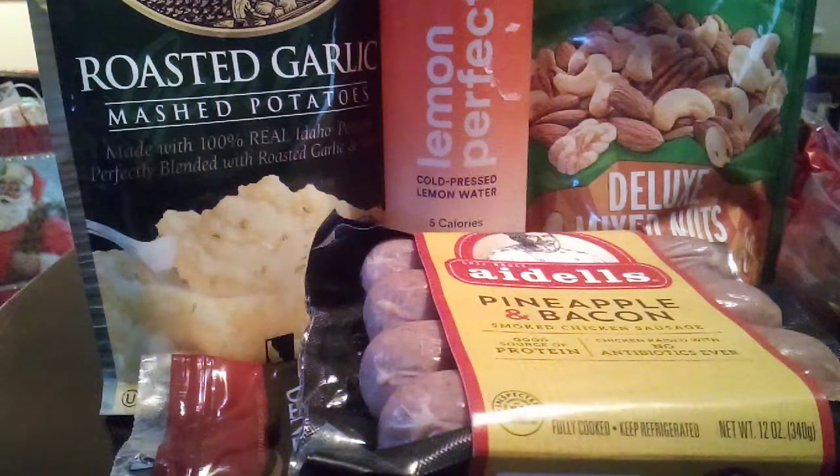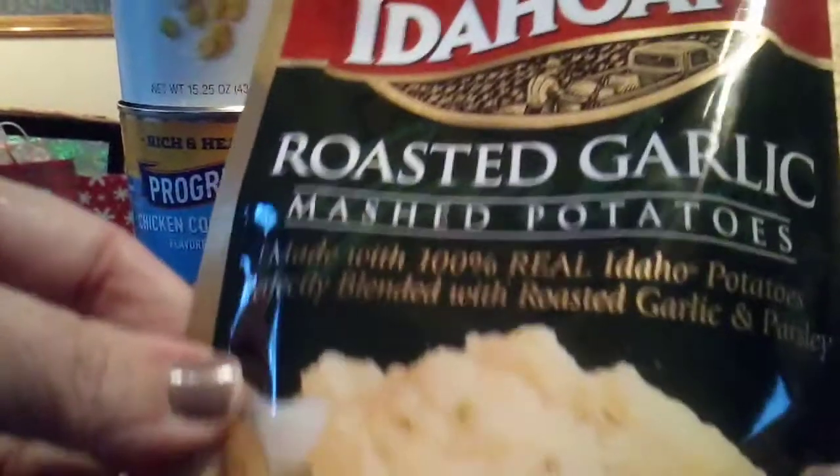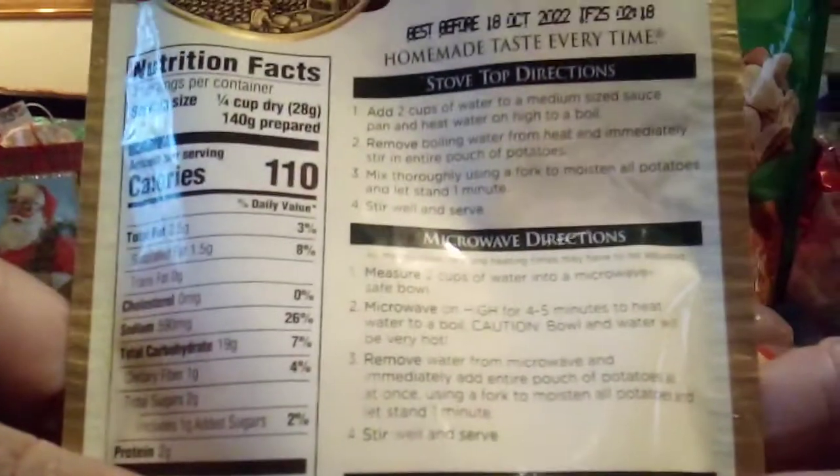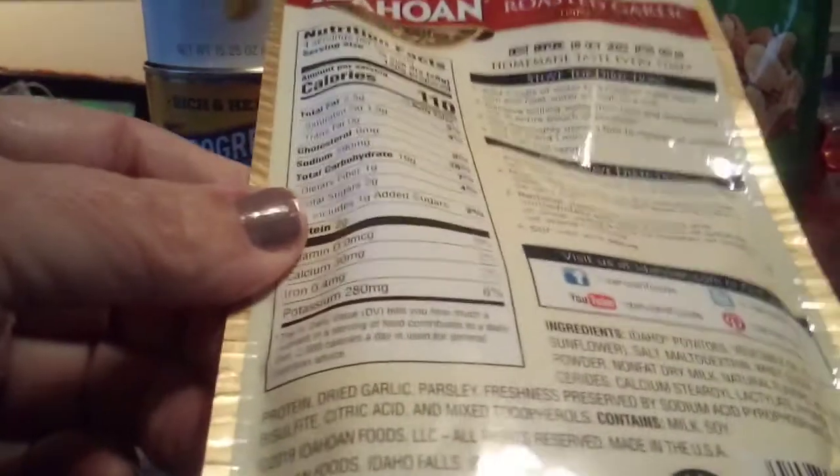This is Myri Lane on the Buying Space channel bringing you a Publix haul. We have come to love these garlic roasted mashed potatoes — all the flavors of mashed potato in these pouch potatoes. They're real easy to whip up. They're four servings per container, but since we're mashed potato freaks, the two of us just divide this in half.